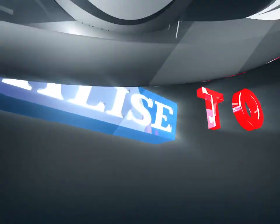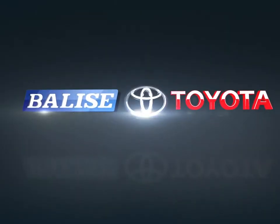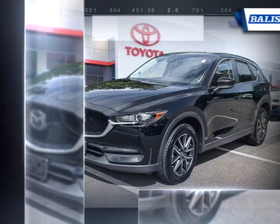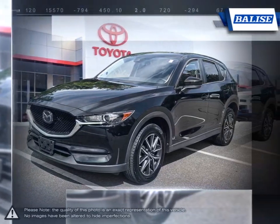Welcome to Belize Toyota! Today we're looking at a 2018 Mazda CX-5. The Mazda CX-5 is a small crossover with an incredibly competitive package.